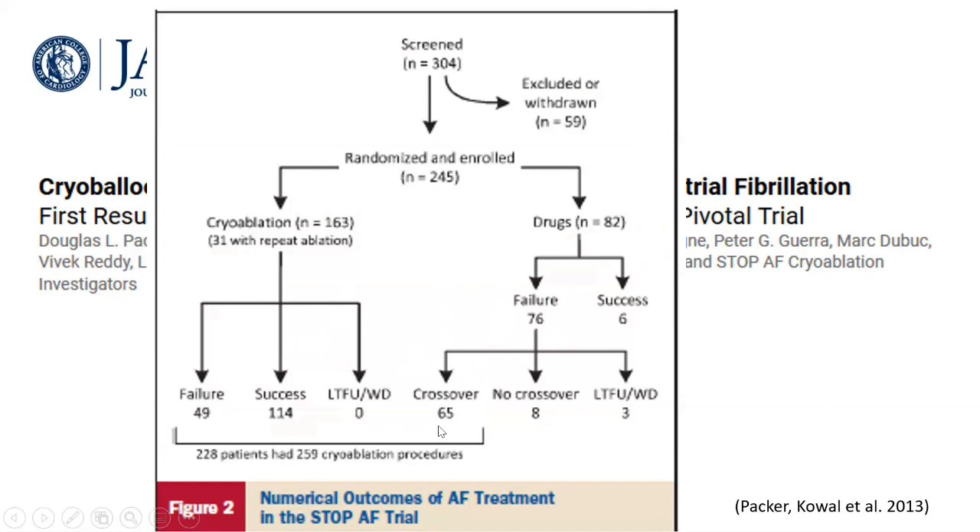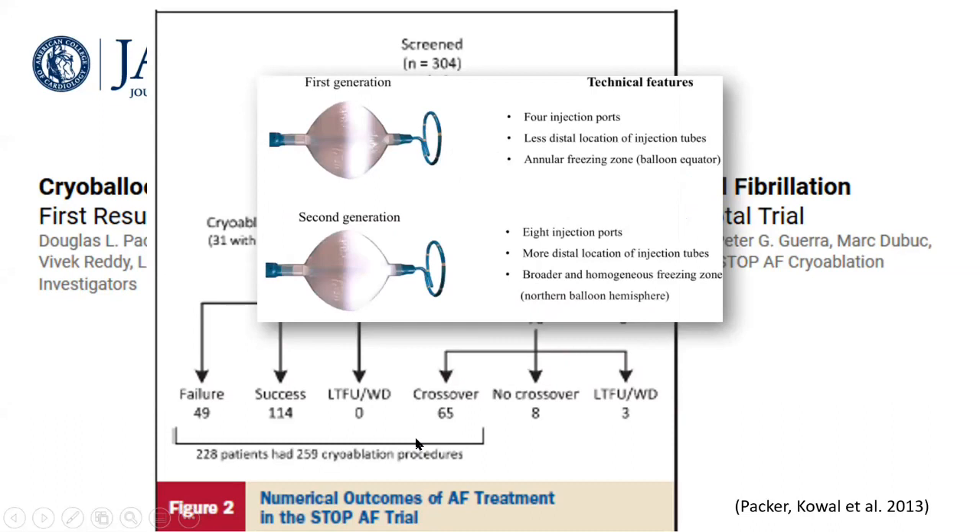Around 80% of the drug arm crossed over into the cryo balloon arm. Here is a demonstration comparing the first versus the second generation cryo balloon — we are now using the second generation. The key difference is that in the second generation, the entire hemisphere toward the tip delivers cryotherapy, versus only an annular freezing zone in the first generation.